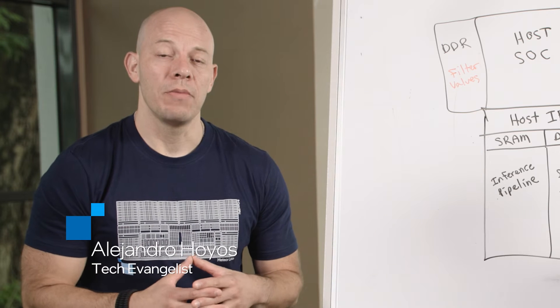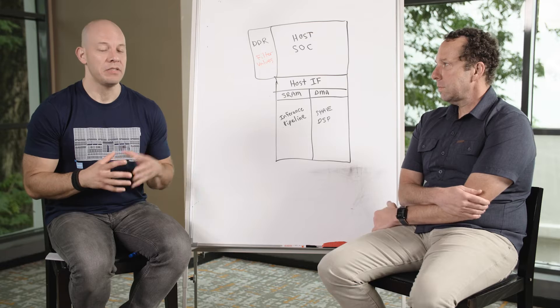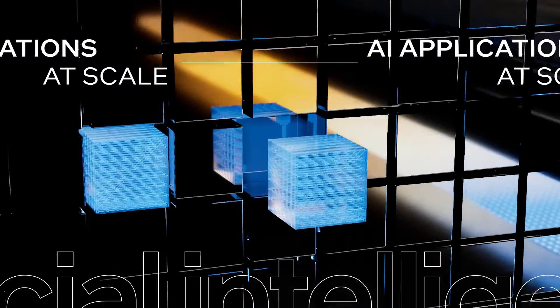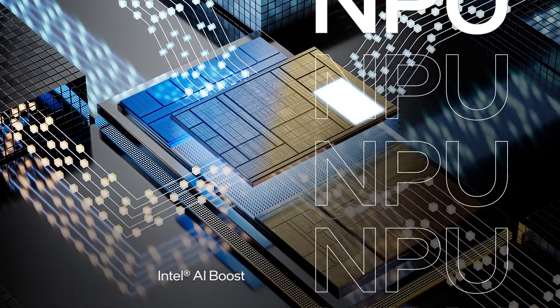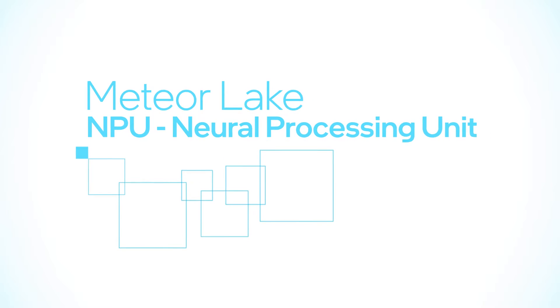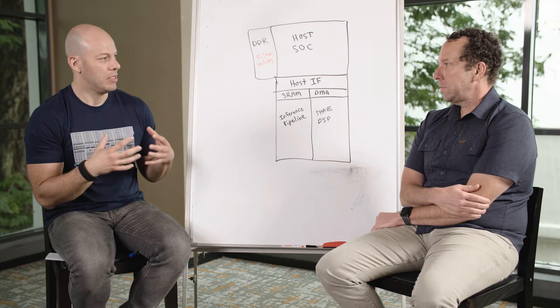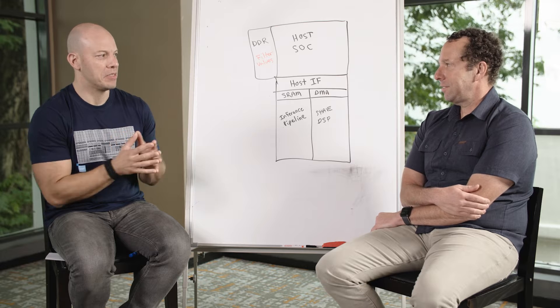Hi and welcome to Talking Tech. I'm your host Alejandro Hoyos and today we have a very special guest with us. His name is Darren and he's going to be talking about this new building block that we have in Meteor Lake which is called the Neural Processing Unit. The NPU is completely new for Meteor Lake and I am very eager to learn all about it, so please tell us a little bit more about it.